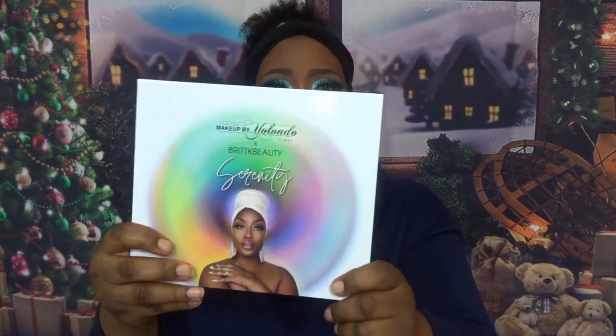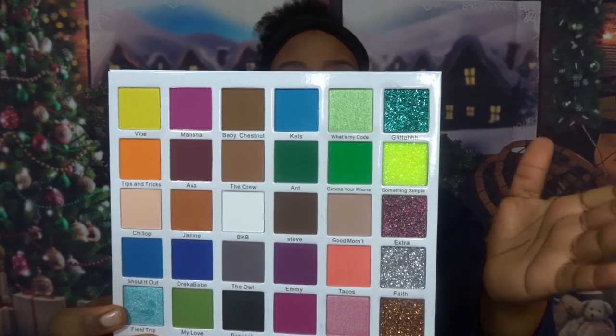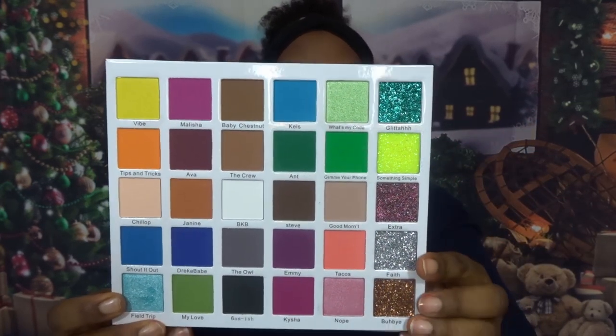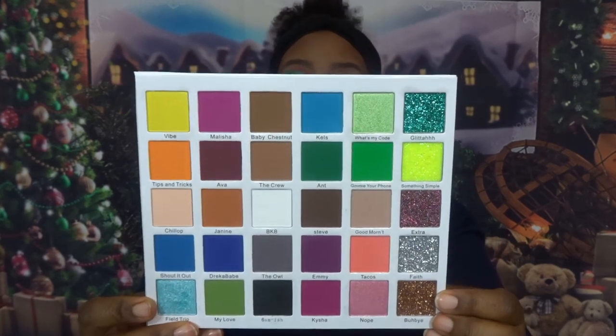Now let's move to the US. Starting with Pimbi — Playing in Makeup by Yolanda. I got four to six palettes from her. The first is the Serenity palette, a collab with Brits Care Beauty. I don't know or follow her, but this palette is gorgeous. The only thing I don't like is one glitter shade — I do use glitter but I'd swap that one out. The colour story is beautiful. I've wanted this palette every time she has a sale, but it's always sold out. I was surprised it was still in stock. She had about 40% off.